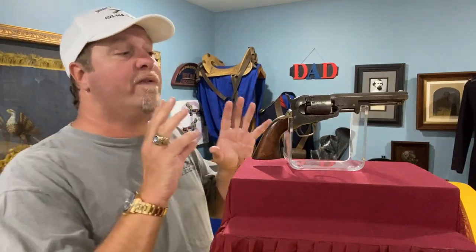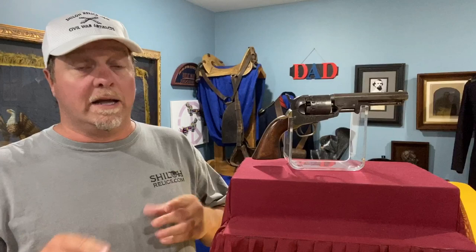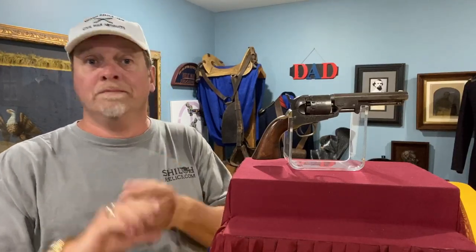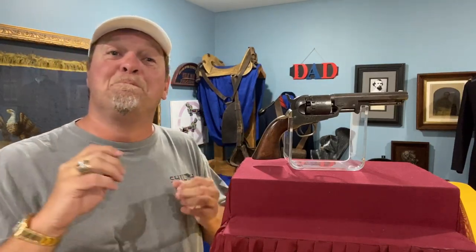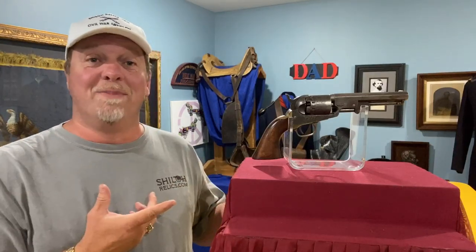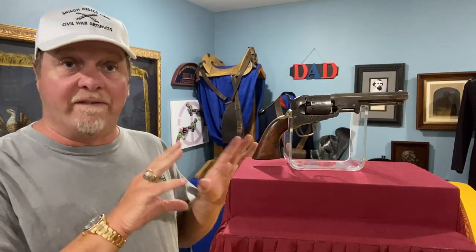So we've got the gun: five shots, .36 caliber bullet. They show up in different barrel lengths — a four, a five, and a six and a half. The six and a half is more desirable. With guns, usually bigger is better. In the book, they say the six and a half inch barrel length is worth 25% more. This one is the five inch version, so it is popular.